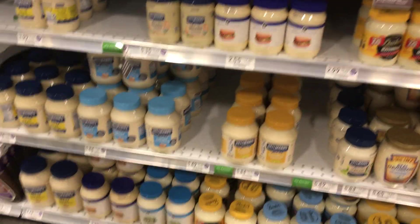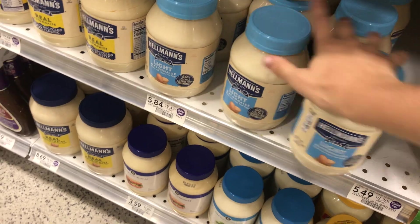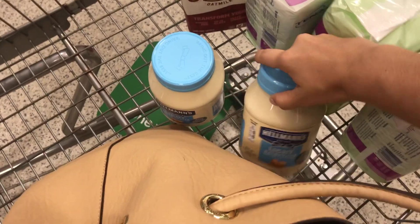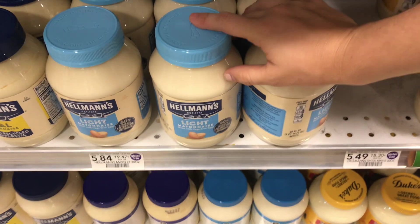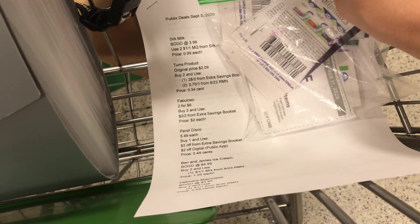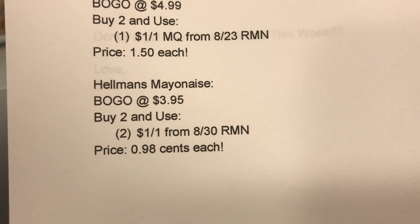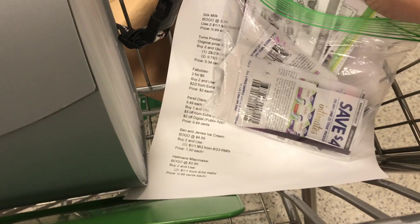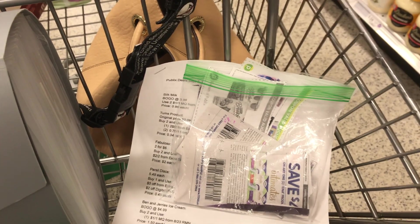Next I was going to pick up two of the Hellman's mayonnaise — they're buy one get one free — but I actually decided against it because my store is excessively expensive. These are normally about four dollars but are $5.84 at my store. However, if they're cheaper at your store and you want to make them free: they'll be BOGO, normal price $3.95. Use two of the one-dollar-off coupons from the 8/30 RetailMeNot and two Publix coupons for one dollar off any Hellman's mayonnaise — that makes them completely free.